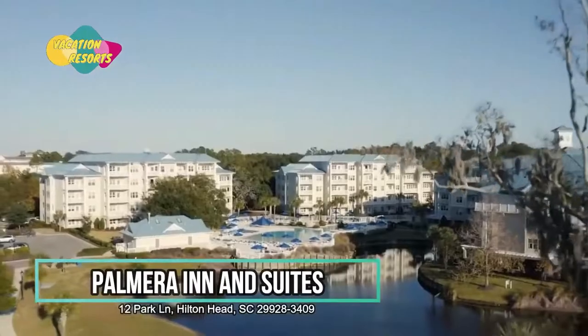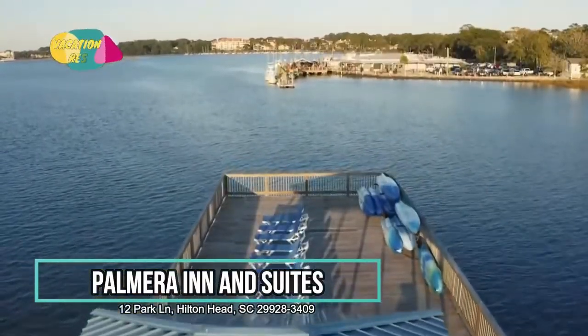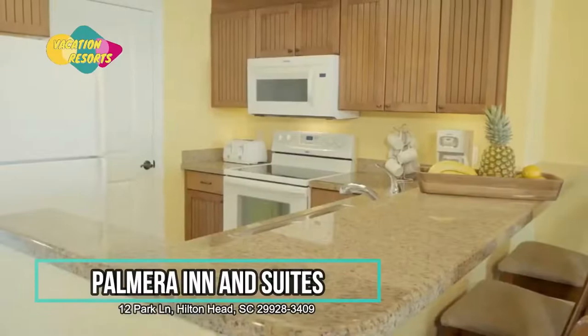Palmera Inn & Suites is within 15 minutes from Hilton Head Airport. It's only around 8 kilometers to the Harbortown Lighthouse.